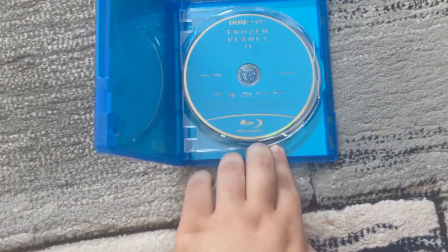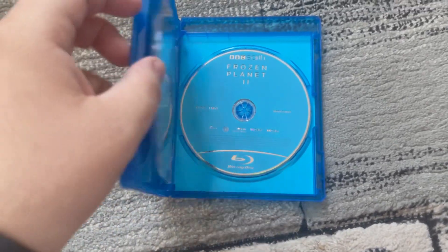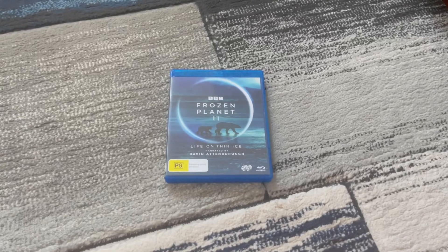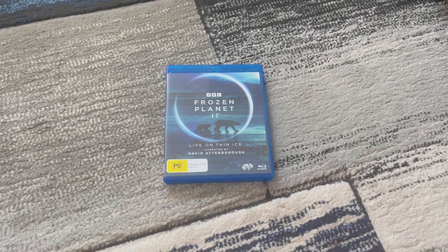Here's disc one and here's disc two. So that wraps up today's Blu-ray review on Format Reviews.